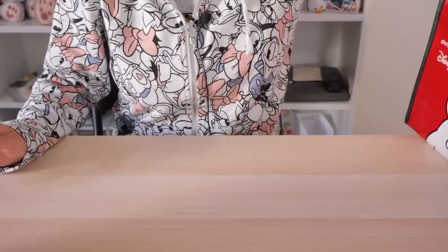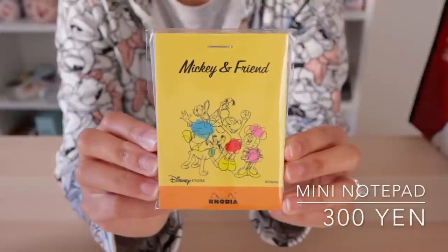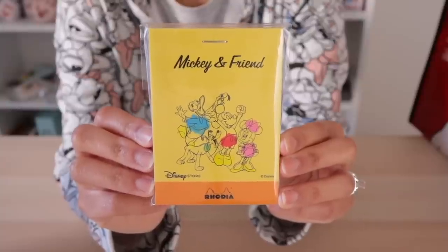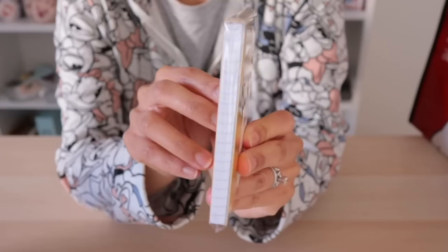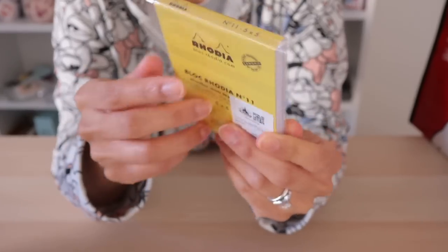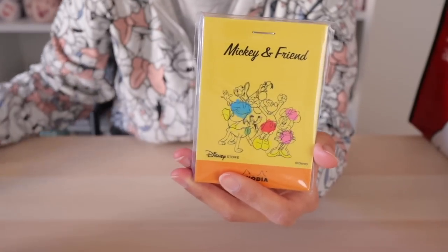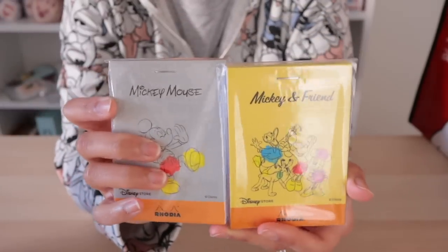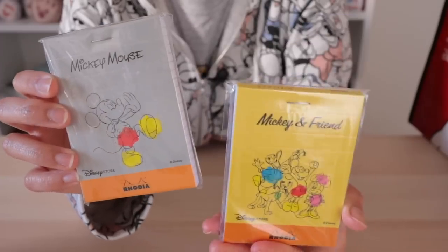Item number three — it's another notepad, also from Rhodia. It features the Fab Four — Goofy's missing, and interestingly he's also missing on the design of the shopping bag. Same kind of grid style. I think I like this one more than the gray one simply because it has my favorites on it. But hey, I have two notepads now — when one runs out, I have a spare.